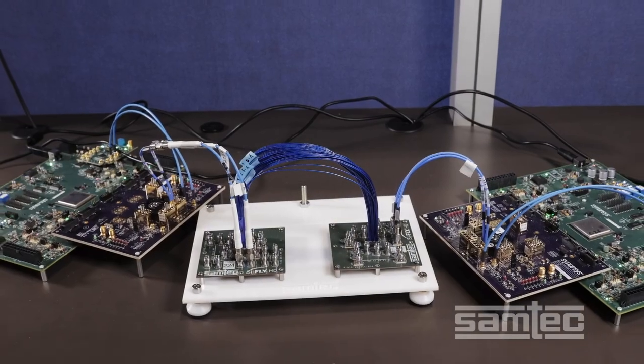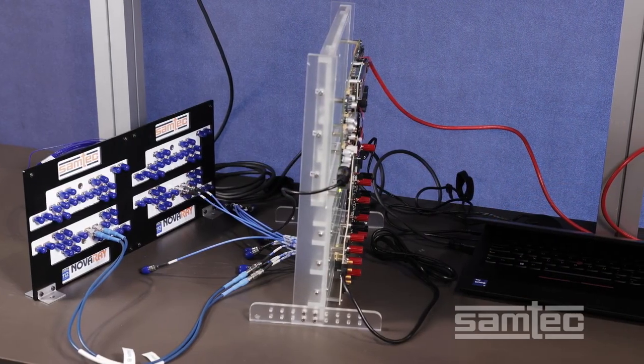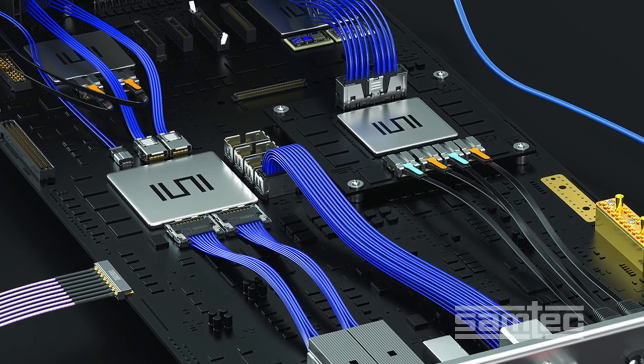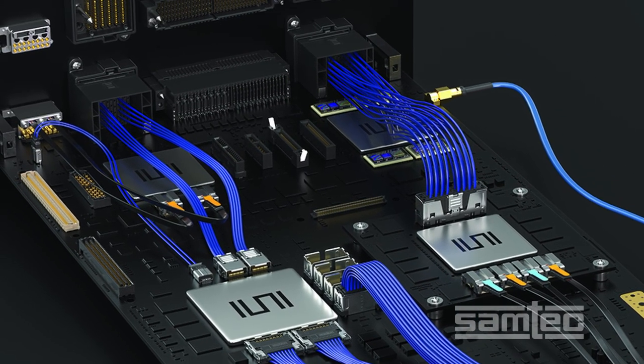We're in the SAMTEC booth where we have a plethora of cutting-edge live product demonstrations, including 224 gigabit per second PAM4 and proof-of-concept demonstrations for PCIe 7.0 and CXL 3.0. In total, SAMTEC has 10 connector systems, both cable-to-board and board-to-board, that achieve outstanding performance at 112 gigabit per second PAM4 data rates.